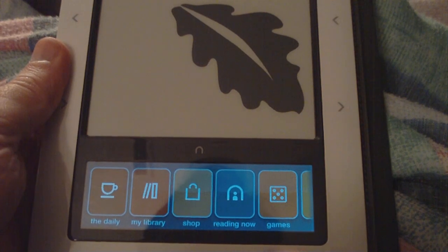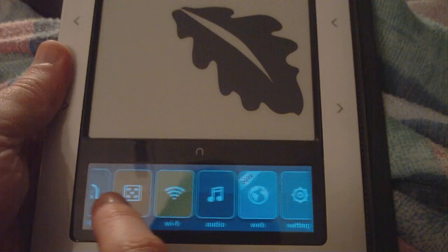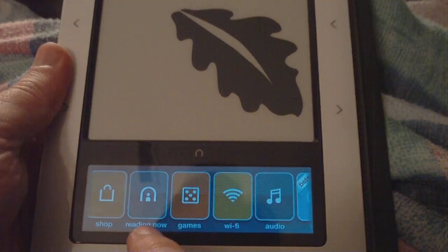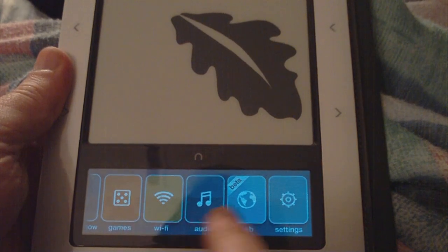The first thing I noticed was that there's now a lot more buttons down the bottom here: Games, Wi-Fi, and the web.